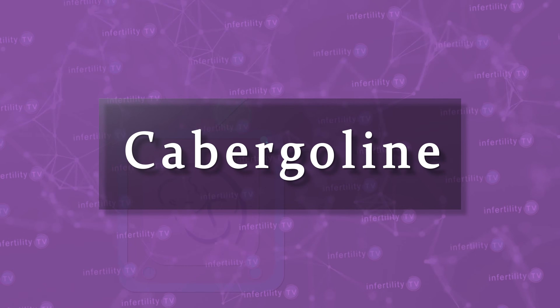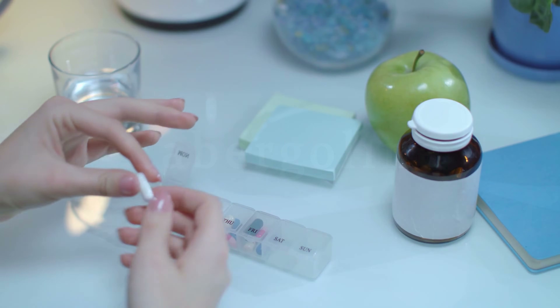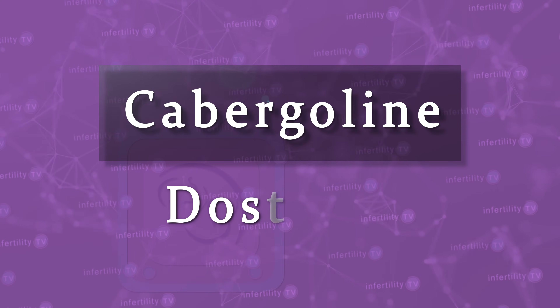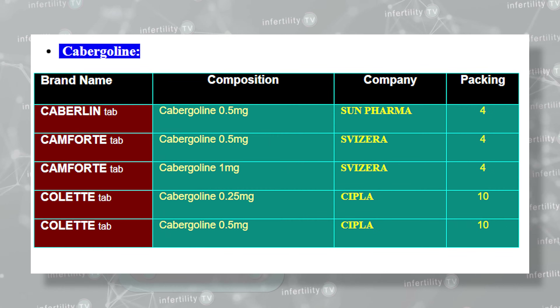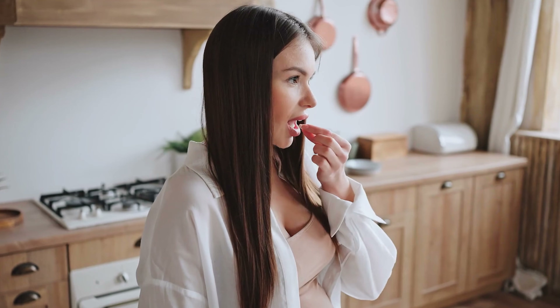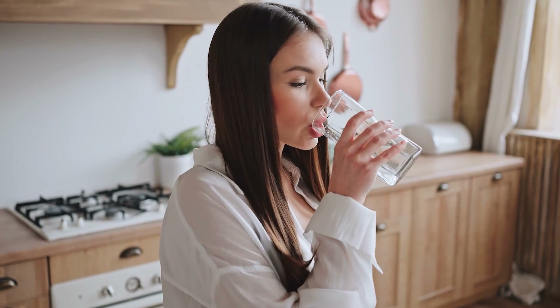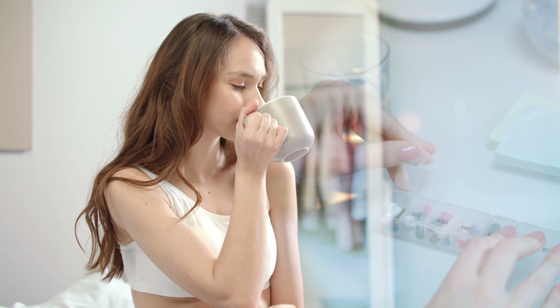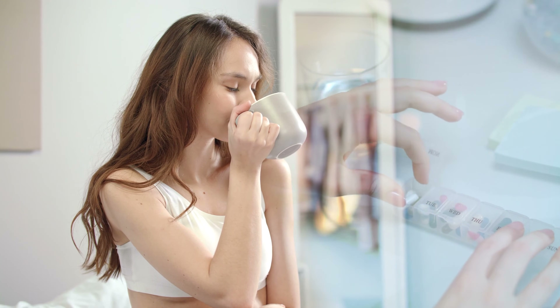Cabergoline is another oral medication but is only taken once or twice a week. The brand sold in the US is Dostinex. These are some of the other brands of Cabergoline around the world. Cabergoline has become more popular since the side effects of nausea and dizziness are less common and less severe than with Bromocryptine. People also like the fact that you don't have to take it every day.